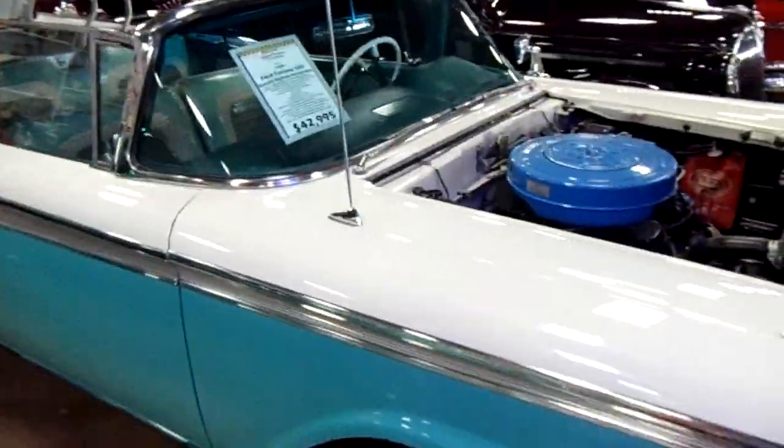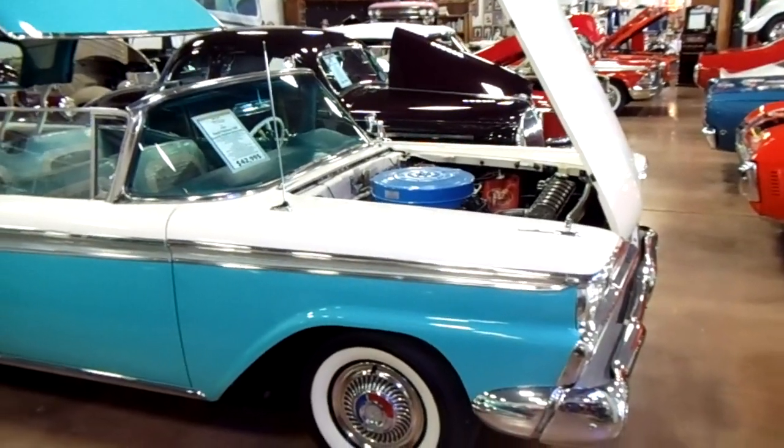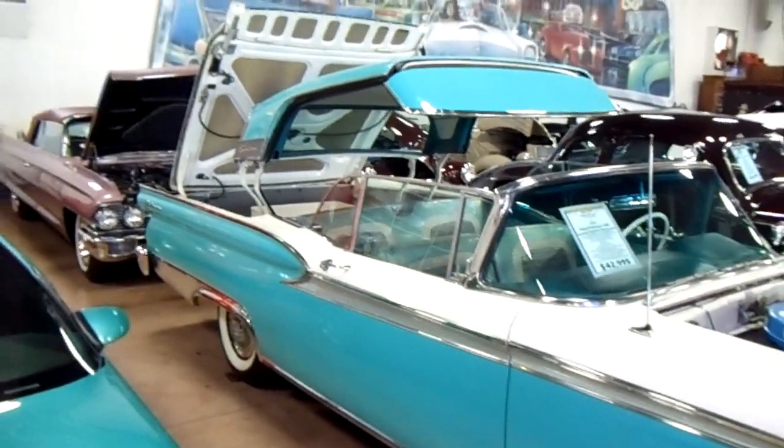Hey guys, coming to you from Fastlane Classic Cars over here in St. Charles, Missouri, and I thought you might like a look at this '59 Ford Fairlane 500. This is the Skyliner with the retractable hard top, and this is one of the nicest ones that I've ever seen.